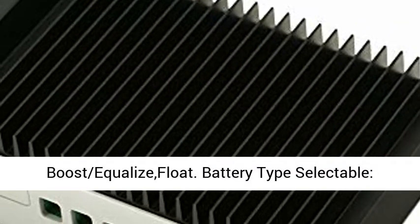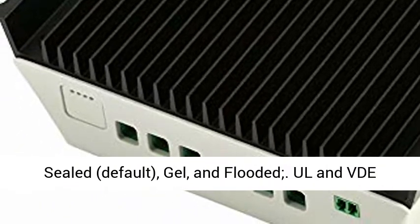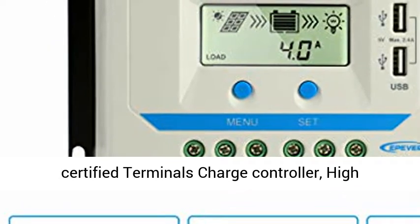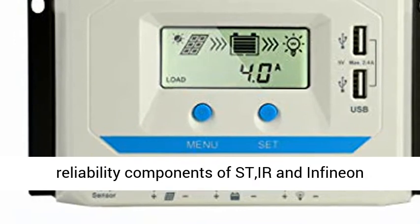30A with 3-Stage Intelligent PWM Charging: Bulk, Boost, Equalize, and Float. Battery type selectable: Sealed (default), Gel, and Flooded.